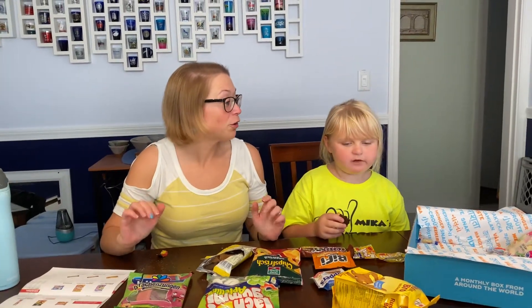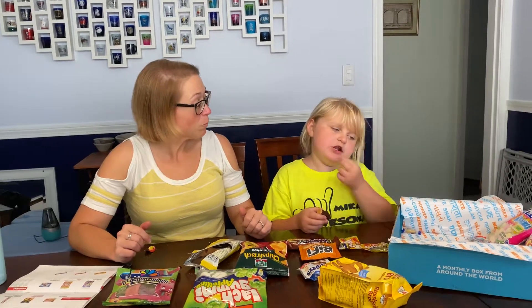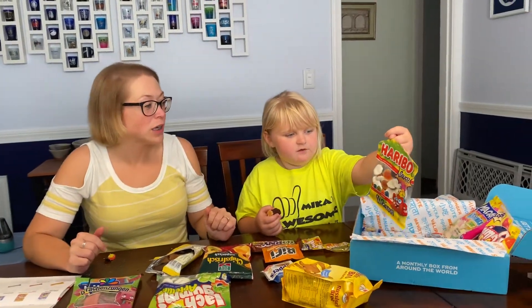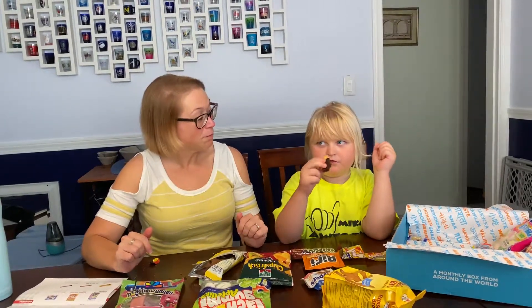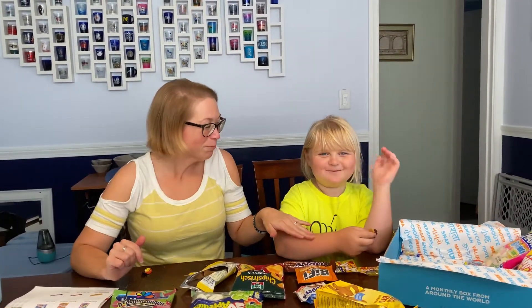We'll do another video probably tomorrow night — we'll pick another three to try, and we'll probably have a few more videos to get through all of this. Just a heads up: what I'm probably going to pick next is the volcano candy! Maybe I'll do it — maybe. Alright, since she's busy chowing down, we're going to say goodbye. Bye everyone, bye bye!